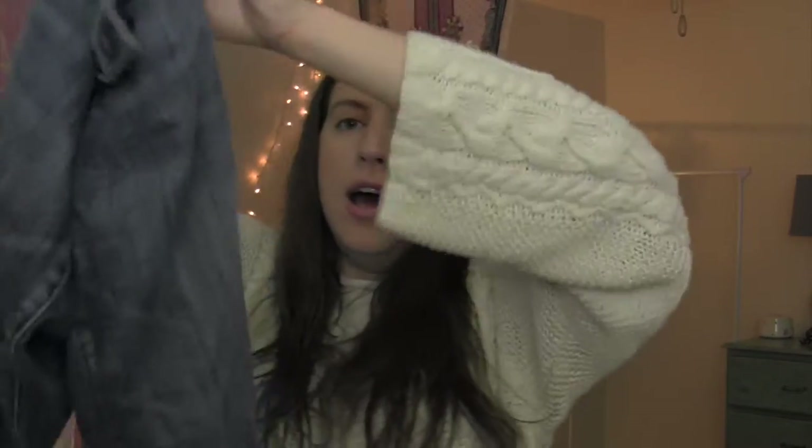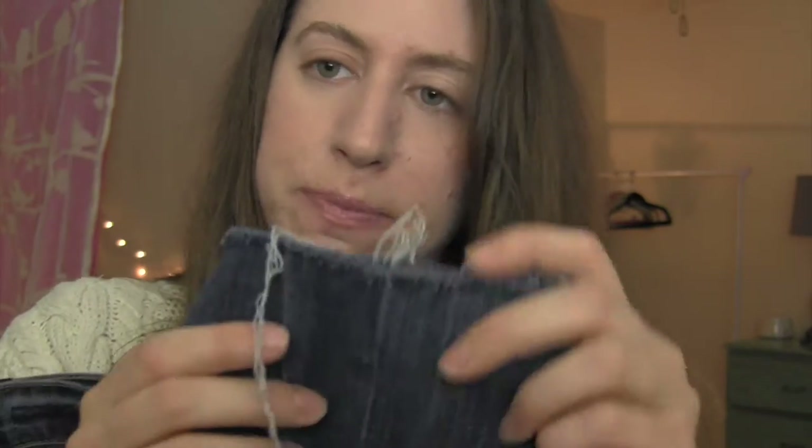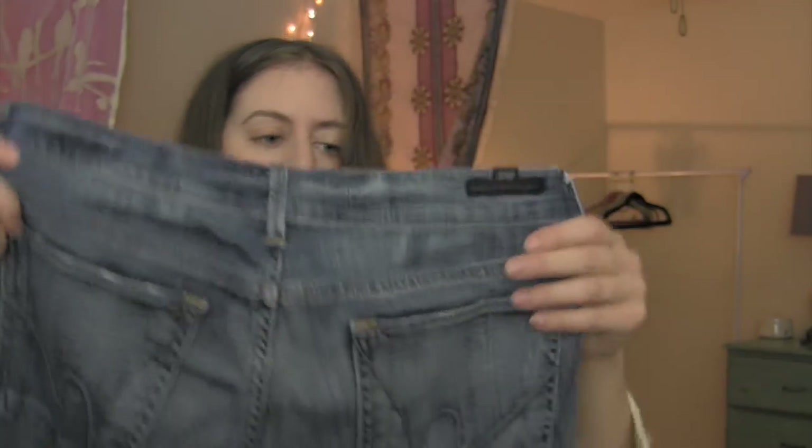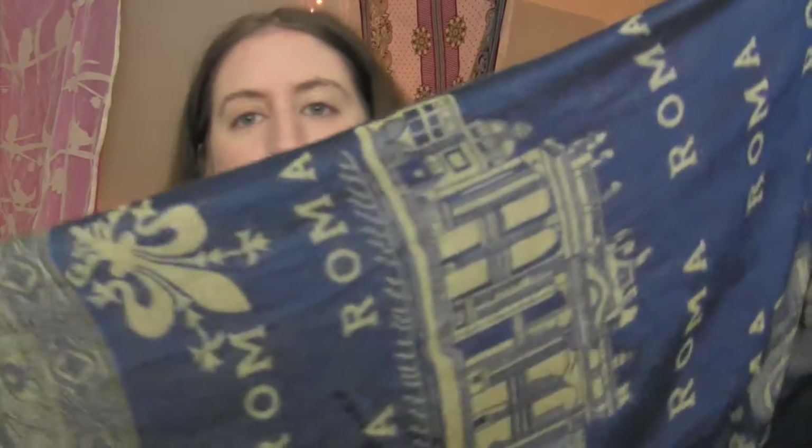Next I found Citizens of Humanity bootcut jeans. I like the wash — they are a little worn but since they're Citizens of Humanity I bought them. The hem is raw and I want to look up whether this style came with a raw hem from the manufacturer. I like the wash, the cut, and the name — it hit a few buttons for me.